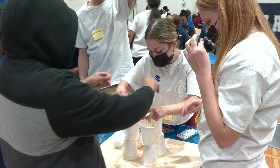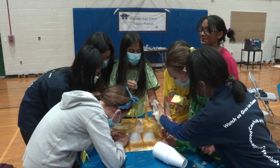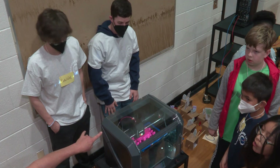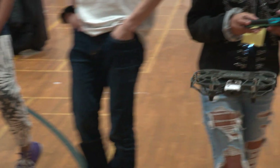The students got to build houses with spaghetti, and we got to test them by shaking the table and seeing which ones could best withstand an earthquake. Students also had the opportunity to view the school's 3D printer and to operate a drone.